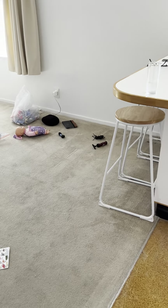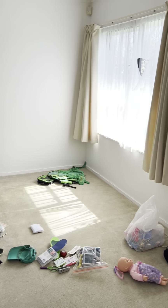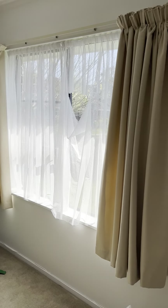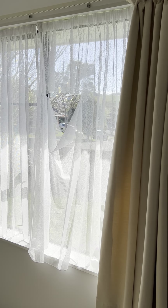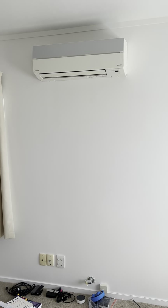Moving around into this room — I'm not entirely sure what room this is. Apologies for the mess. We do have a big rip in the net curtain, which the maintenance chap did take an image of yesterday, so that will hopefully be replaced for us. The heat pump does work.